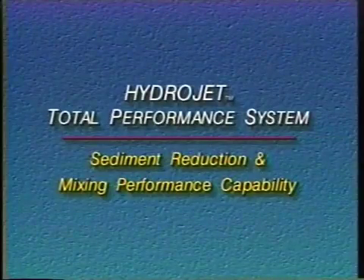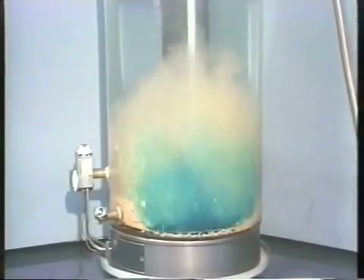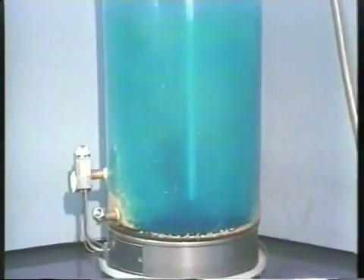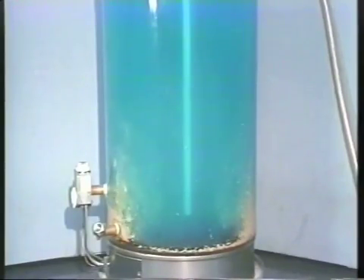Now with the HydroJet system, we introduce the dye with the incoming water. The exceptional mixing effect you see is a result of the two types of jet ports working together to increase water pressure and turbulence. As a result, incoming water is literally blown out into the tank. You can easily see how the HydroJet Total Performance System takes sediment for a ride.